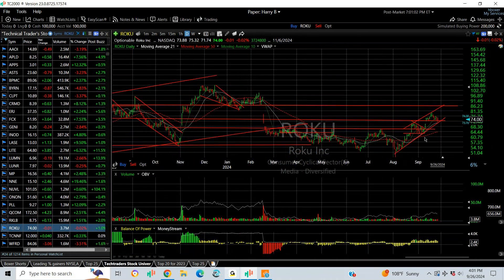ROKU is coming out of a base, stair-stepping its way higher. It's a one-two-three-four — looking for a fifth wave to fill the gap and get it up to 85.6.